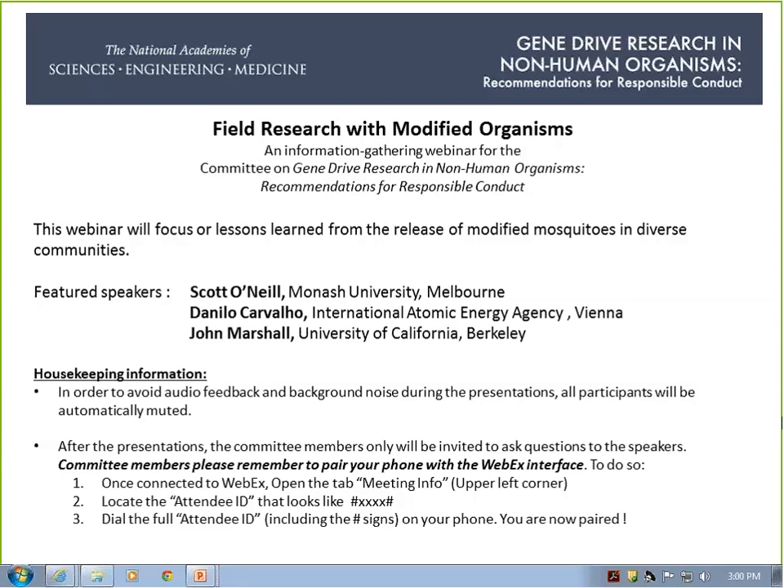Good afternoon, everyone. Welcome to this webinar sponsored by the Gene Drive Research in Non-Human Organisms Committee. This particular webinar is focused on field research with modified organisms. I want to remind everyone on the webinar that these are presentations for the general community, but in particular they're presentations for members of the National Academy of Sciences Committee working to produce this report on Gene Drive Research in Non-Human Organisms.